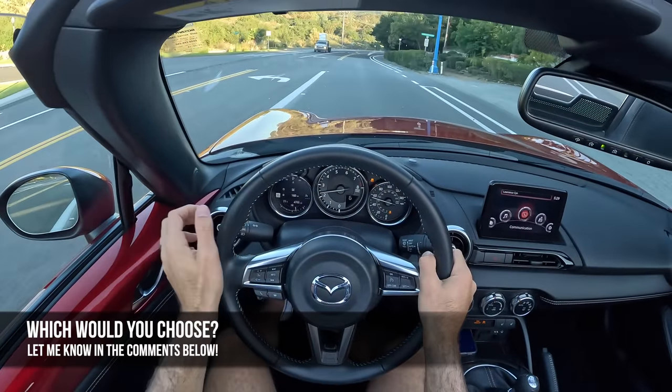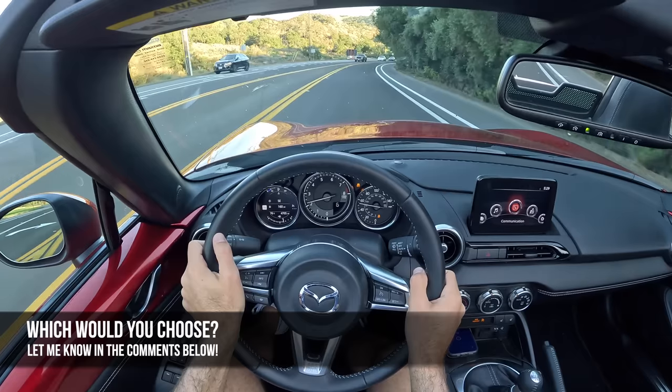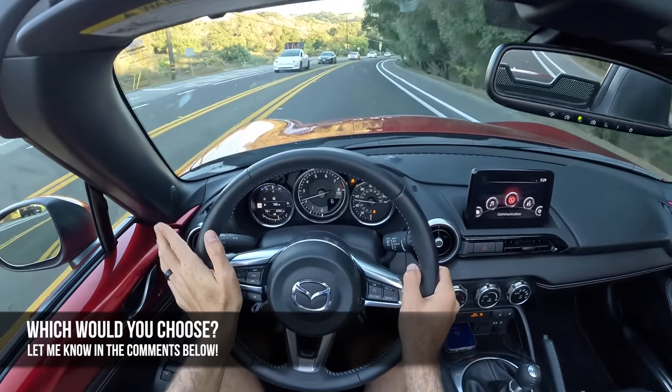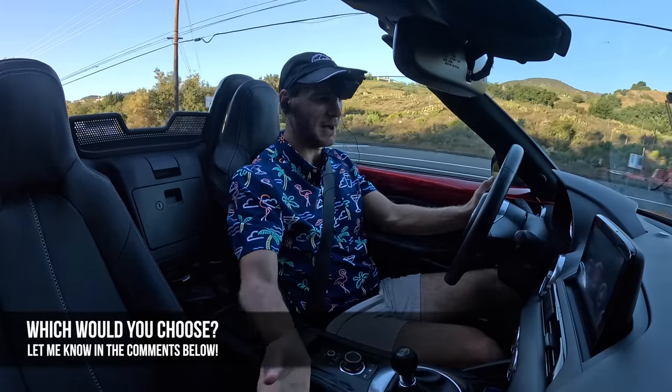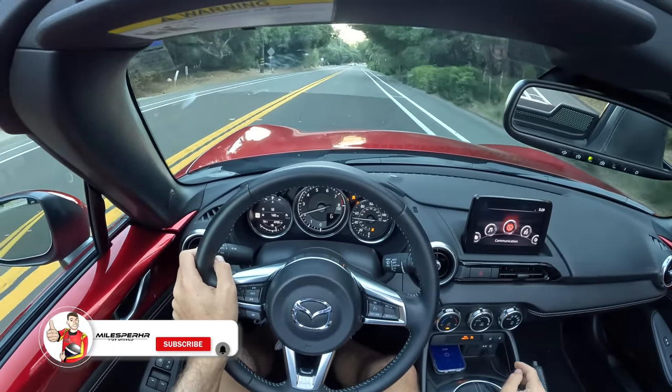Which would you guys choose — the Toyota GR86, the Honda Civic SI, the Mini Cooper S Convertible, or the Mazda MX-5 Miata? Let me know in the comments, and I hope you guys have enjoyed this POV drive review. If you did, please like, comment, and share it, subscribe to the channel, hit that bell to get notified, and I'll see you guys next time.